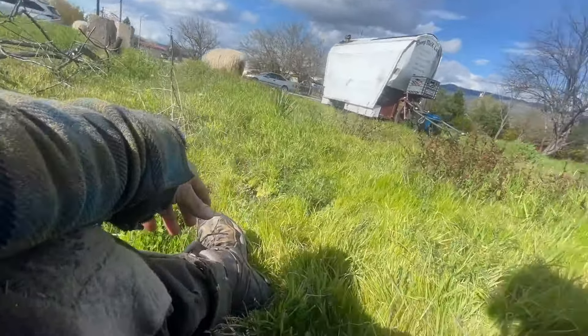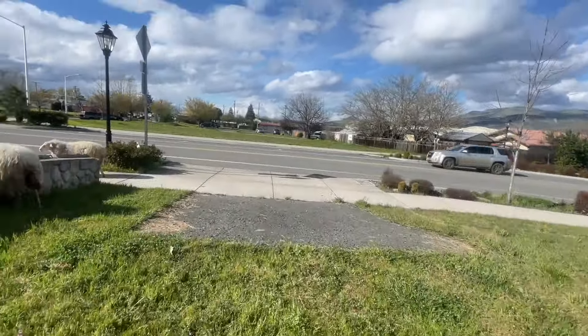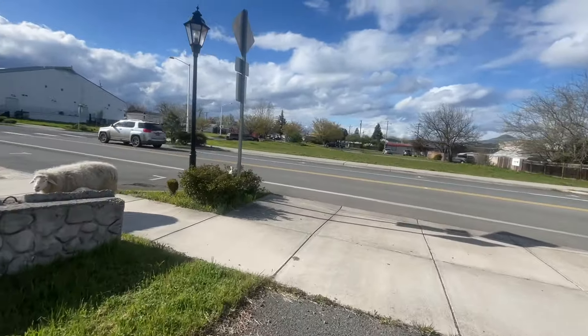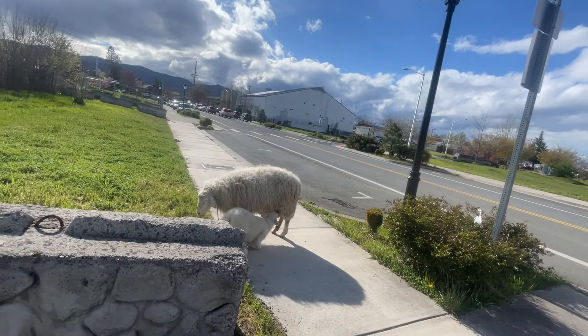Silly sheep, get away from the street! Annie! Annie! Good girl. Good girl Annie — thank you for listening to me, mama. Good sheep.